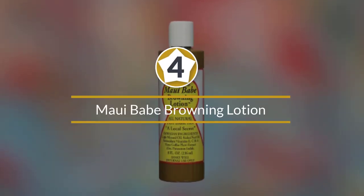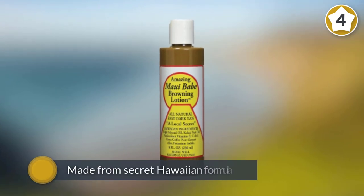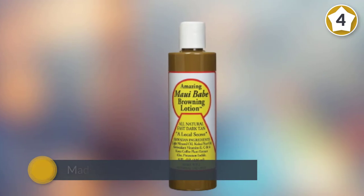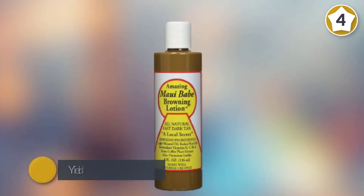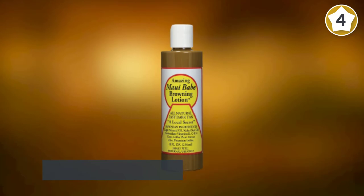Number four: Maui Babe Browning Lotion. Rooted in Maui, Hawaii, the lotion is gaining popularity among people who like a rich, golden tan all round the year. You will be fascinated to know that the lotion is made from a secret Hawaiian formula that triggers sun tanning and yields a tan that looks purely natural.